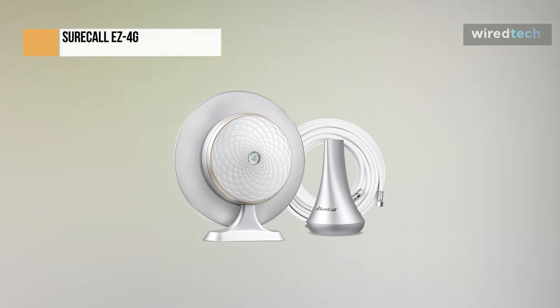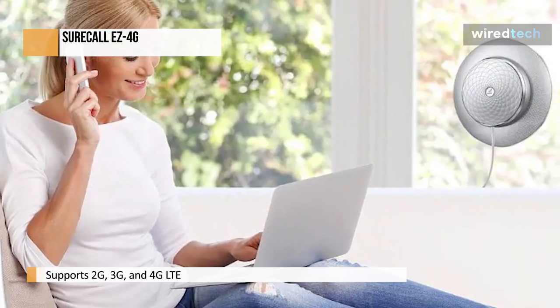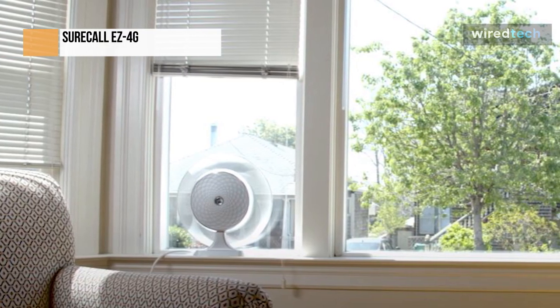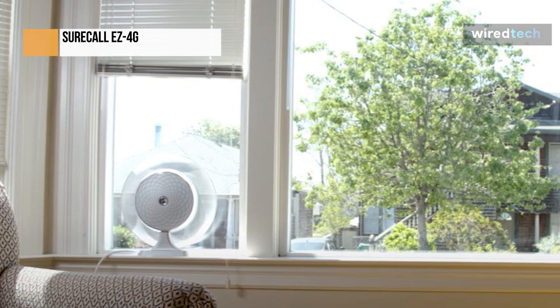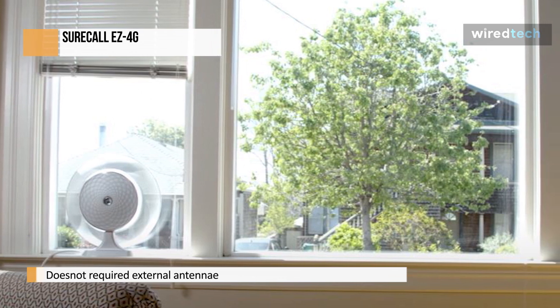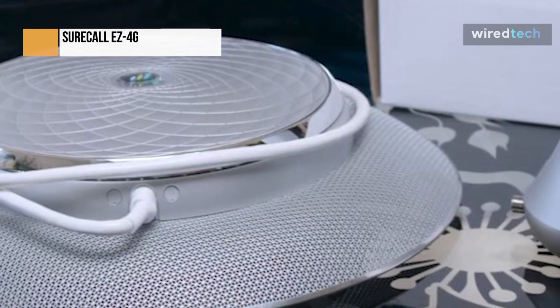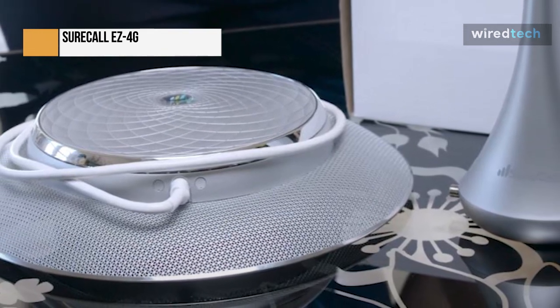The brand new SureCall EZ4G booster kit features easy installation. It works with all US and Canadian carriers and supports 2G, 3G, and 4G LTE. There is no need for a separate external antenna with the EZ4G — it has an outside antenna and amplifier unit connected by a single cable. Customers living in apartments, rental housing, condos, shared offices, or anyone without access to their attic or roof are the best candidates for the EZ4G. Its plug-and-play architecture makes installation incredibly simple, requiring only a straightforward window setup and no external wiring. The FCC has approved the SureCall EZ4G, which covers one to two rooms and accommodates numerous concurrent users.